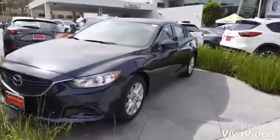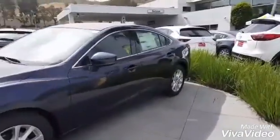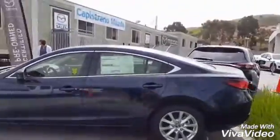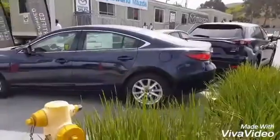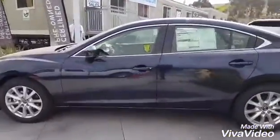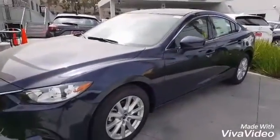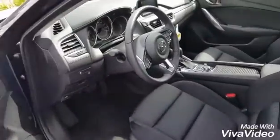So this is our vehicle here. It's a little hard because of the clouds to see the color, but this is the deep crystal blue. It's almost like a midnight blue. It's really nice because when it's dark out it kind of looks almost like black, but you can still see the sparkles in the mica color when you get close to it.